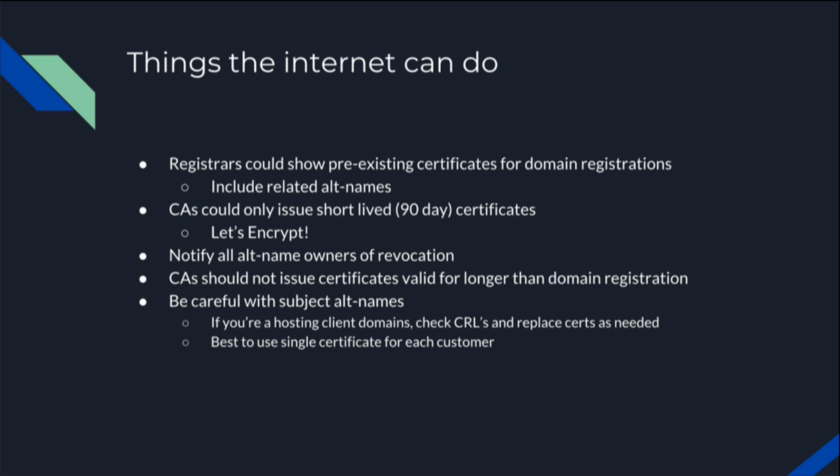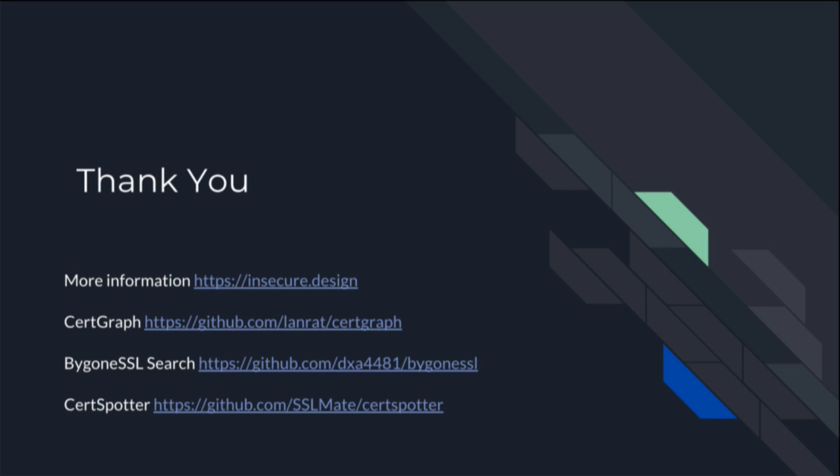A recommendation for CDNs is to follow what GitHub does with GitHub Pages — every single customer gets their own individual Let's Encrypt cert if they use a custom domain. If you share customers on the same cert, you're opening yourself up. That concludes our talk. Here are links to the tools we discussed and our insecure.design website with more information on this topic. Thank you all very much — we'll take questions outside.